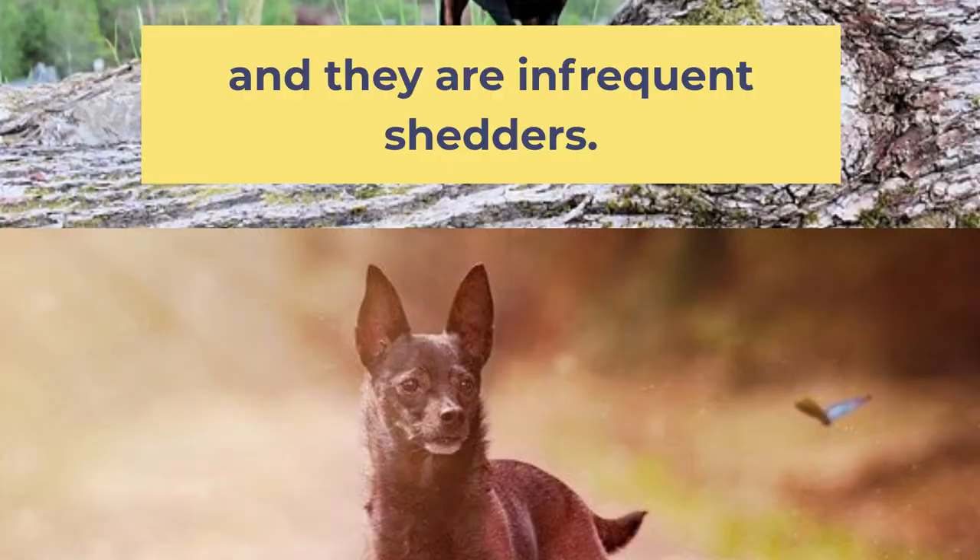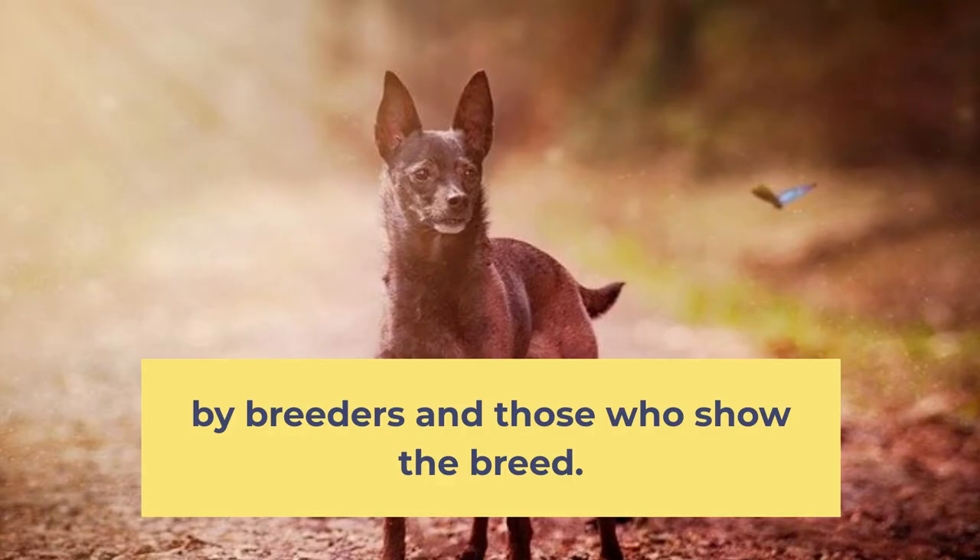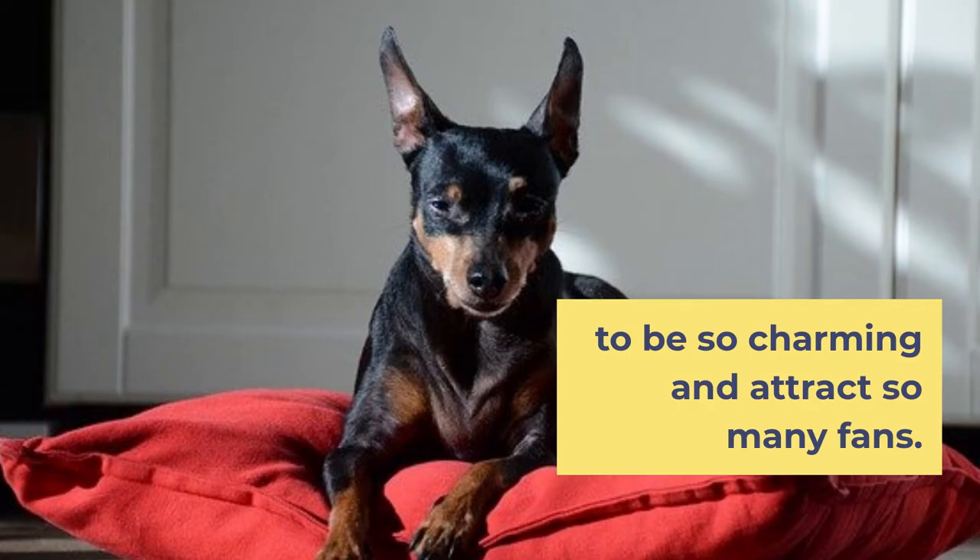Miniature Pinschers have a very unique style of movement that is almost a prance, referred to as their hackney gait by breeders and those who show the breed. It is one of many things that helps the Min Pin to be so charming and attracts so many fans.